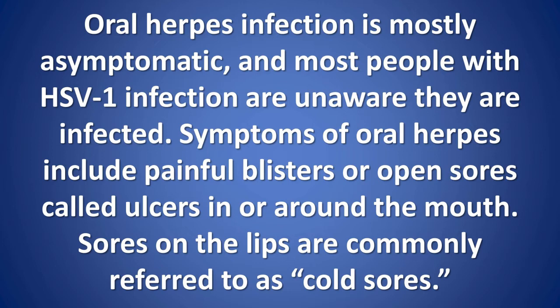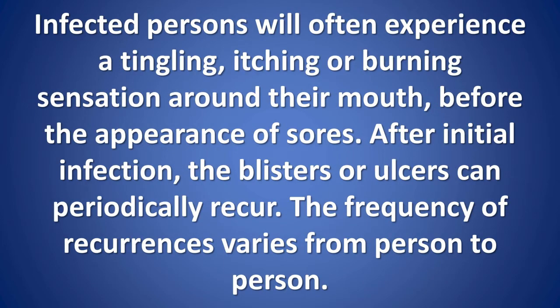Signs and symptoms: oral herpes infection is mostly asymptomatic and most people with HSV1 infection are unaware they are infected. Symptoms of oral herpes include painful blisters or open sores called ulcers in or around the mouth; sores on the lips are commonly referred to as cold sores. Infected persons will often experience a tingling, itching, or burning sensation around their mouth before the appearance of sores. After initial infection, the blisters or ulcers can periodically recur.